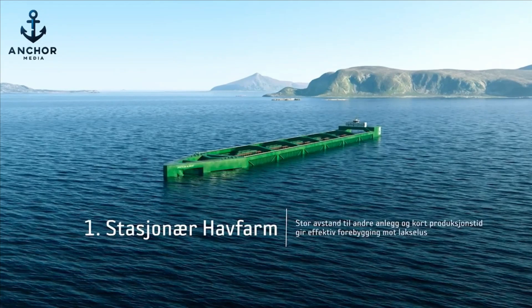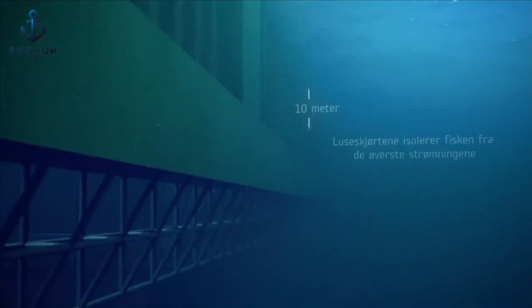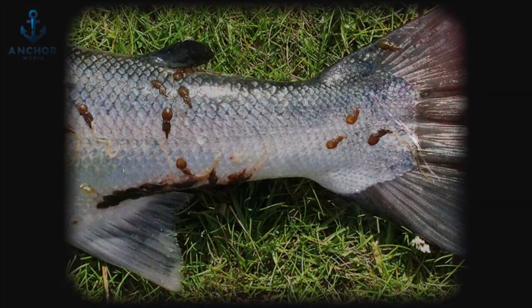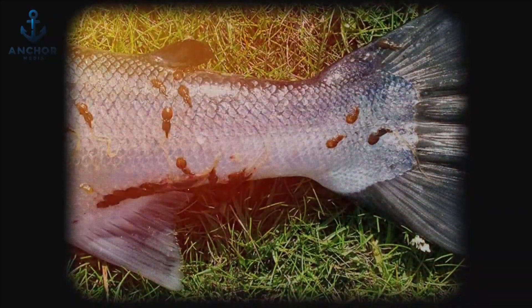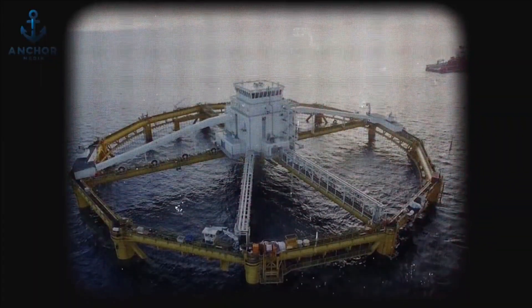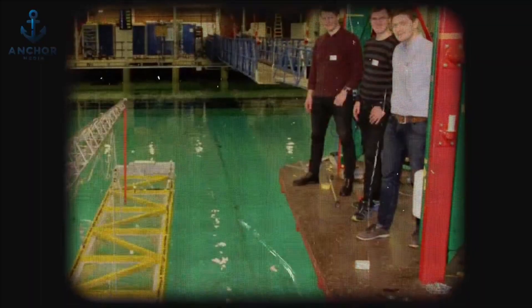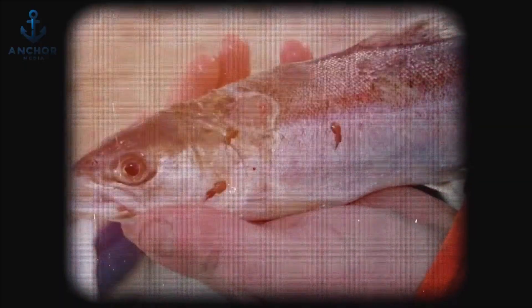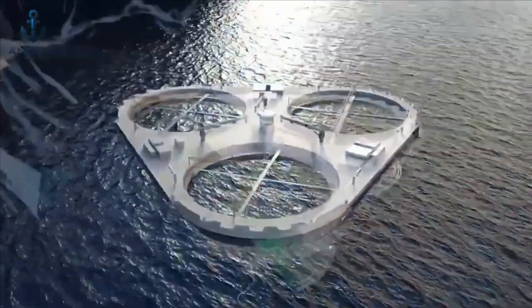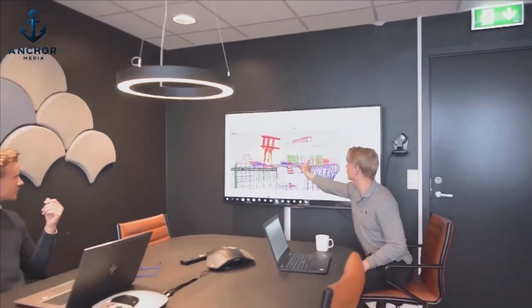Innovative protection is a hallmark of Hav Farm, demonstrated by its robust steel-based anti-coating extending 10 meters below the surface. This innovative feature is designed to shield the farm from the relentless threat of marine parasites, including sea lice, which have long plagued ocean fish farms. Recognizing the environmental and financial toll of traditional chemical treatments, Norwegian authorities now enforce some of the world's strictest aquaculture regulations, particularly concerning the eradication of sea lice. Moving away from these older, chemically-intensive methods, the aquaculture industry in Norway is now pioneering mechanical approaches.